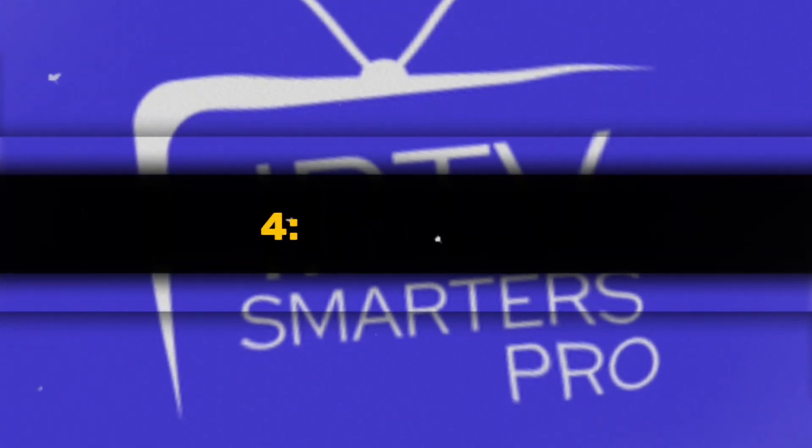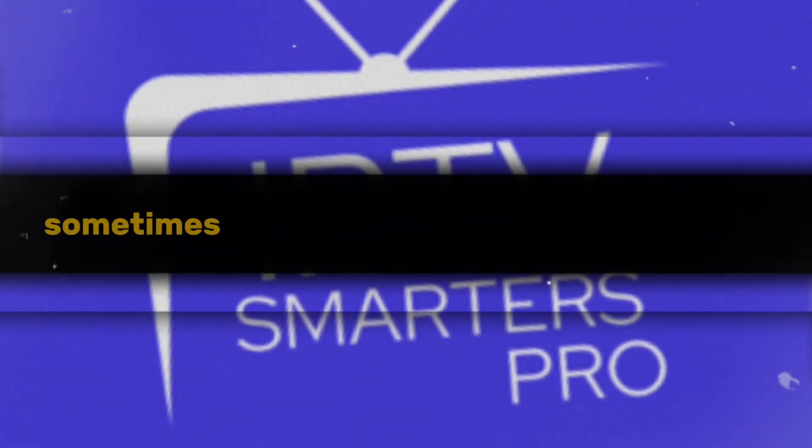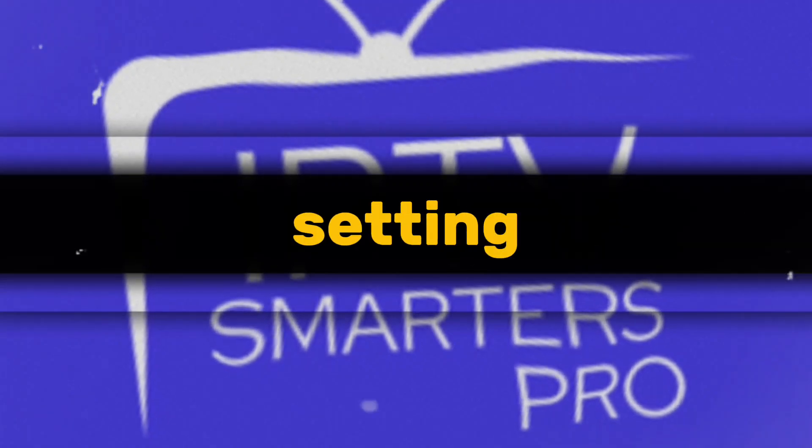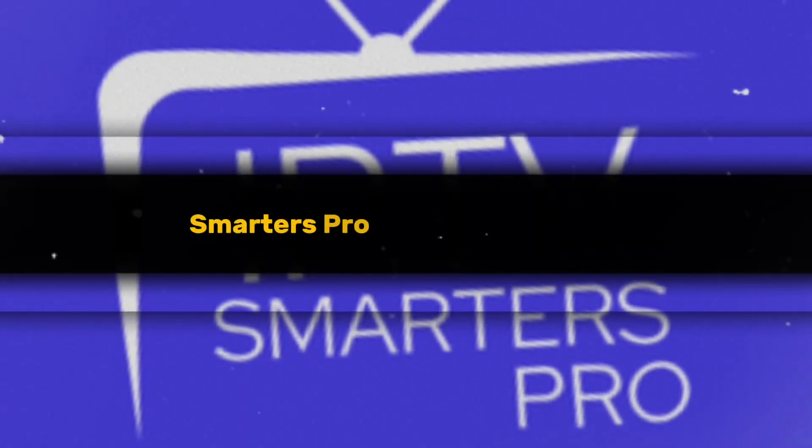Four: new users. Sometimes people think the app isn't working because they're using it for the first time and don't know how it functions. I recommend watching some of my other videos on setting up IPTV Smarters Pro for more guidance.